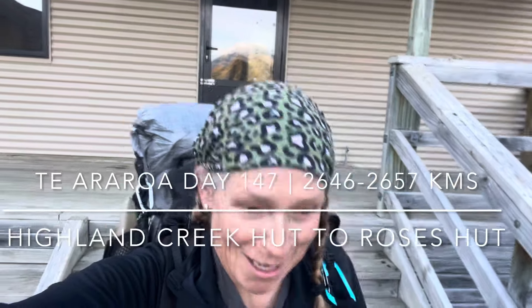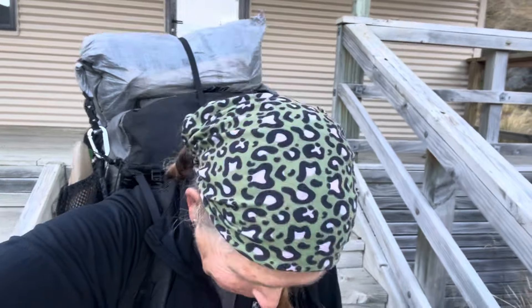Good morning. Day 147 and I am outside Highland Creek Hut. Today I am going to Rose's Hut which is only 10 kilometers but it's supposed to take six hours, and the reason being is there are two steep climbs. Each climb is about 400 meters in elevation, then down 400 meters, then up again 400 meters and down. So a lot of climbing, but I'm going to take my time. I'm leaving in the morning and I've got all day so I can't see the point of rushing.